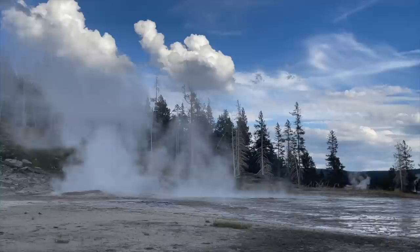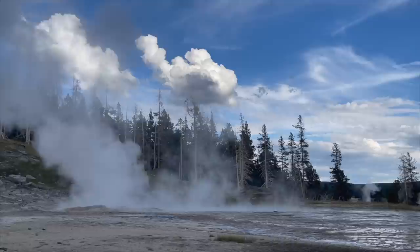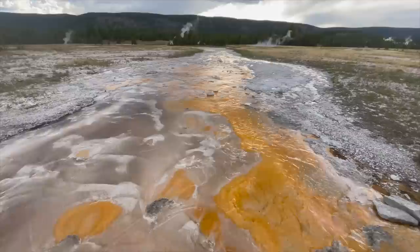As we make our way on down the boardwalk, this is the Grand Geyser — one of the five predictable geysers here in the Upper Geyser Basin. It was predicted to go off last night between six and six thirty; I was out here about that time but it didn't go off then. Today it's predicted to go off somewhere between three thirty and five thirty, so we'll see what happens as we continue on down the trail.